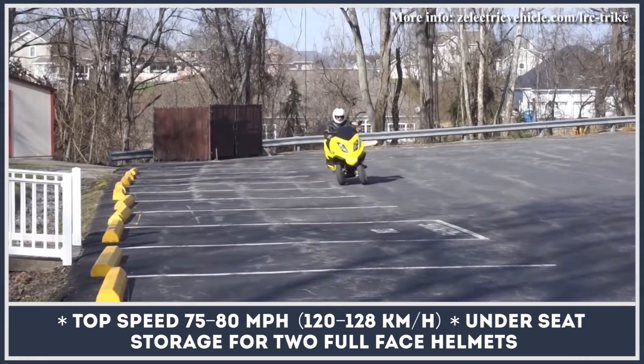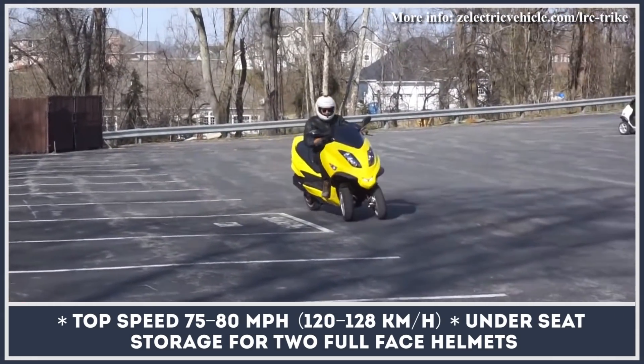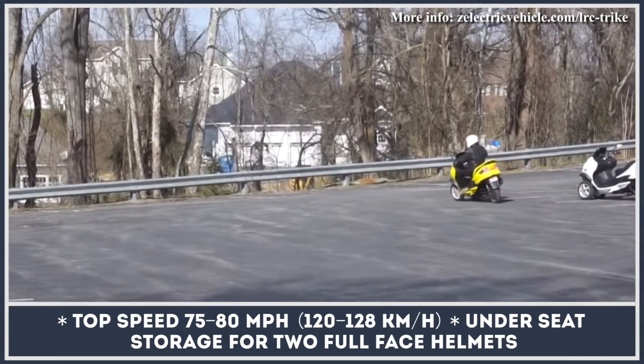Its wide-body circular design makes it more aerodynamic, while the dual front wheel tilting mechanism keeps it balanced and agile. To improve riding convenience, ZEV have put all controls, including reverse gear, on the handlebar.